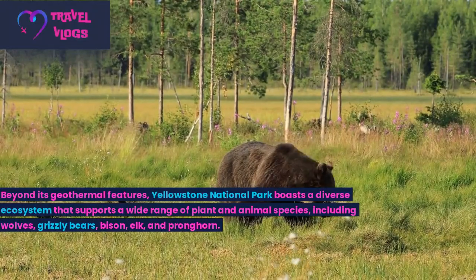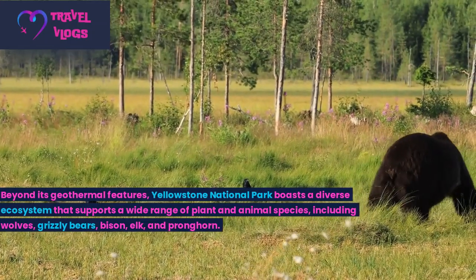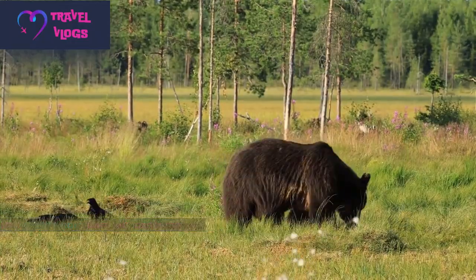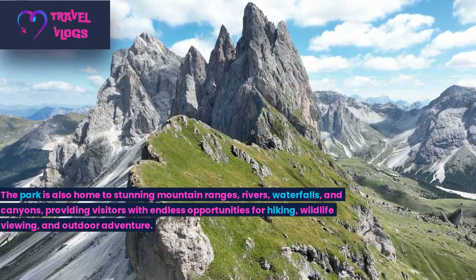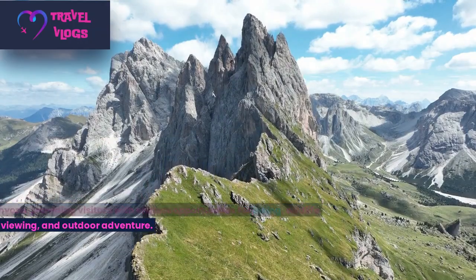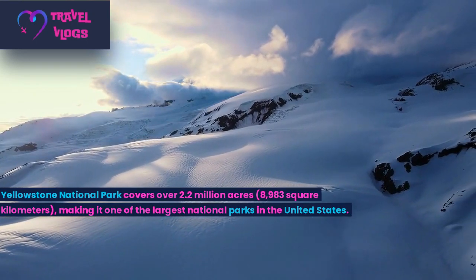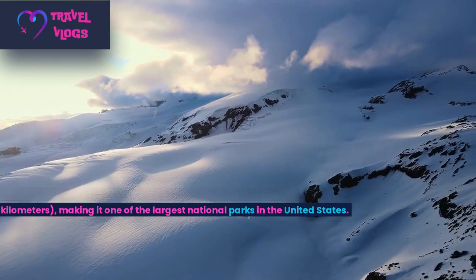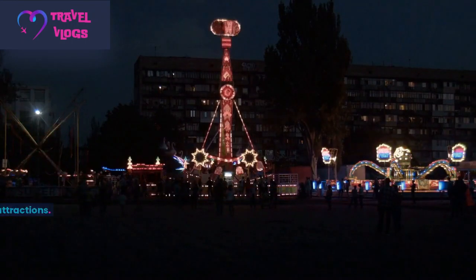Beyond its geothermal features, Yellowstone National Park boasts a diverse ecosystem that supports a wide range of plant and animal species, including wolves, grizzly bears, bison, elk, and pronghorn. The park is also home to stunning mountain ranges, rivers, waterfalls, and canyons, providing visitors with endless opportunities for hiking, wildlife viewing, and outdoor adventure. Yellowstone National Park covers over 2.2 million acres (8,983 square kilometers), making it one of the largest national parks in the United States. It is divided into several distinct areas, each with its own unique features and attractions, and is home to numerous campgrounds, lodges, and other accommodations.